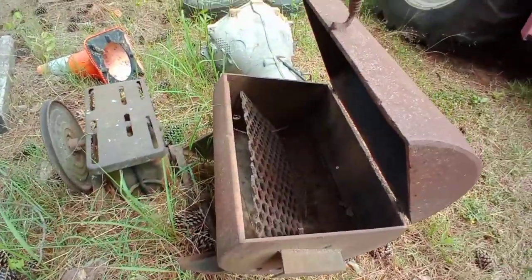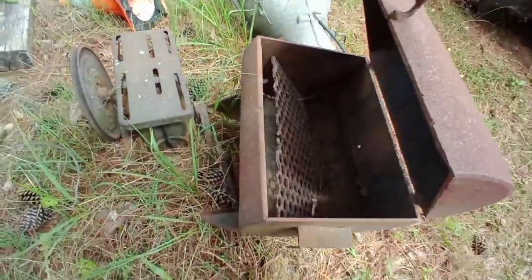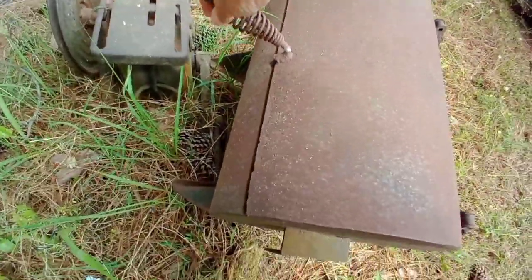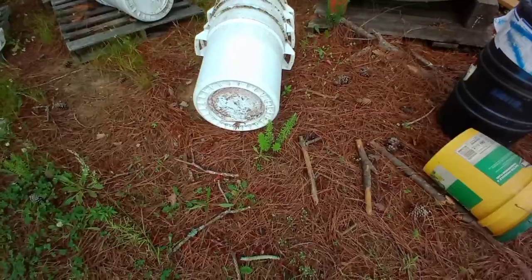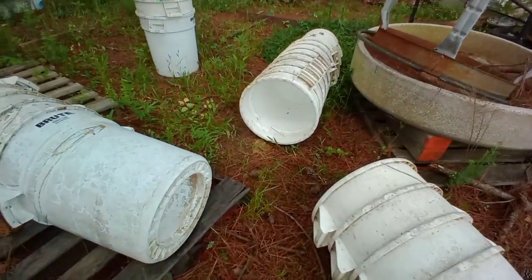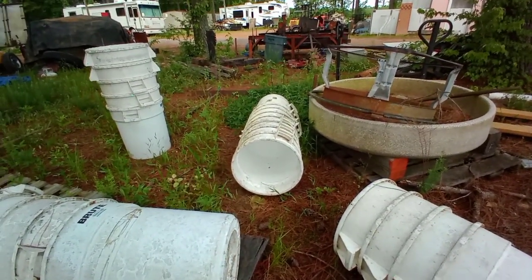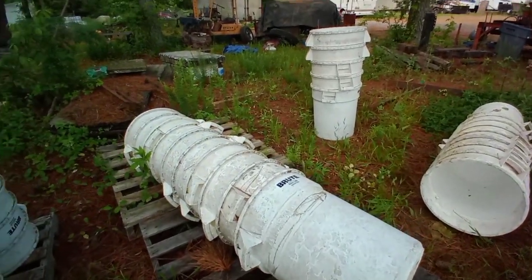Look at this! Oh my gosh, I can't believe I've never been here before. Oh, that's very heavy. Man, that would be cool. I wonder what was in these — they might be kind of cool to grow stuff in. Gosh, I wish I knew how much all this was costing.